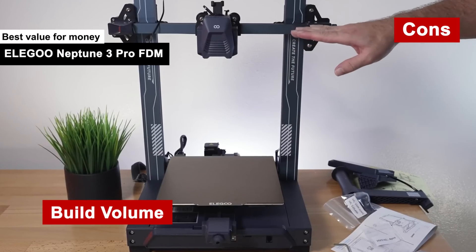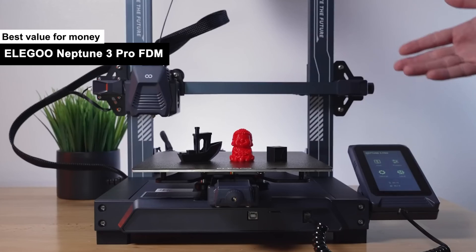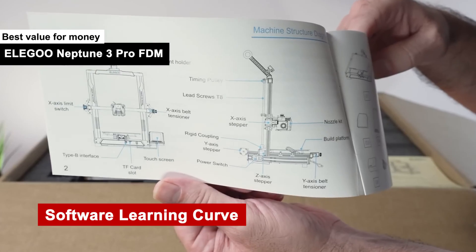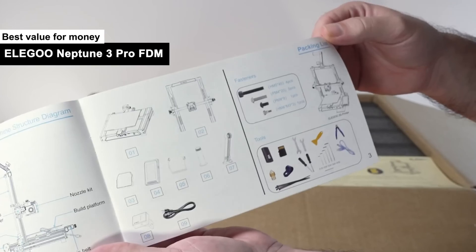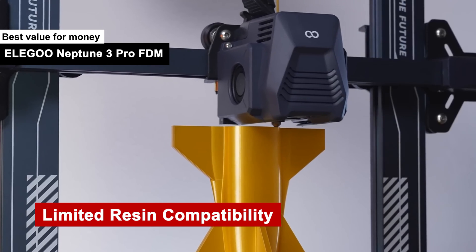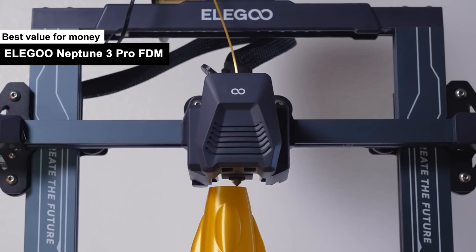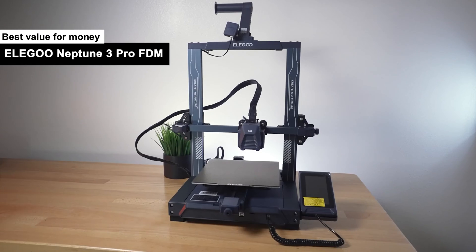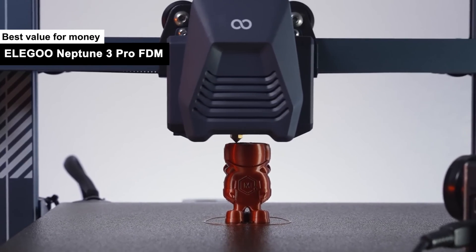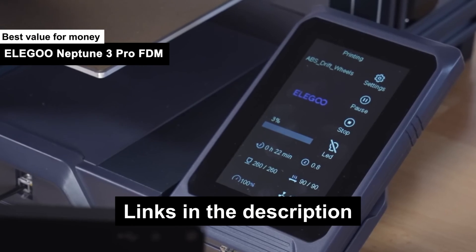Cons: Build Volume — while it offers excellent value, it's not going to let you print a life-size statue of yourself; you'll have to settle for a bobblehead instead. Software Learning Curve — the accompanying software is like that friend who's great once you get to know them, but a little hard to understand at first. Limited Resin Compatibility — think of it as a picky eater; it won't work well with all types of resin, so you'll need to stick to its preferred menu. All in all, it's a no-brainer when you look at what you're getting for the price.